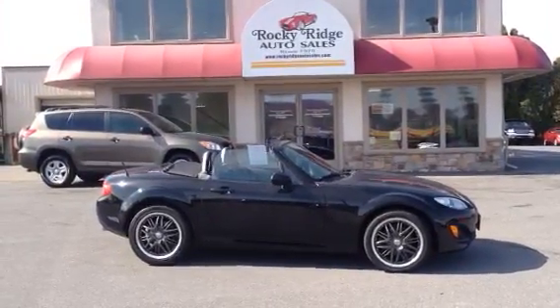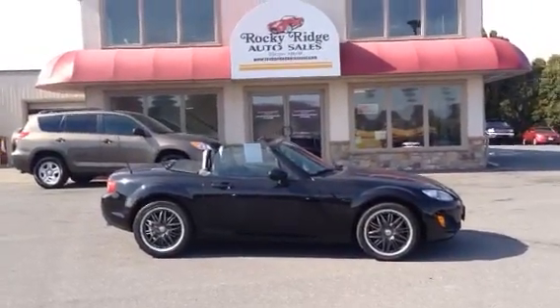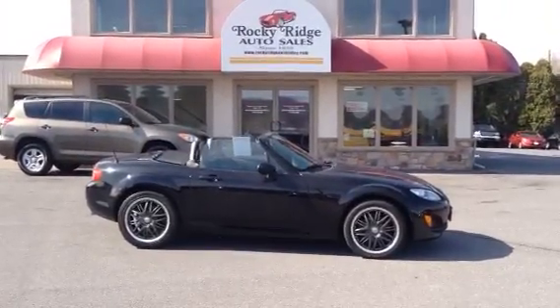Hello and welcome to Rocky Ridge Auto Sales here in Ephrata, Pennsylvania. My name is Jesse, I'm one of the salesmen here. We've been here selling quality used cars and trucks, all at low no-haggle prices, so you know you're getting your best price right up front, since 1979.